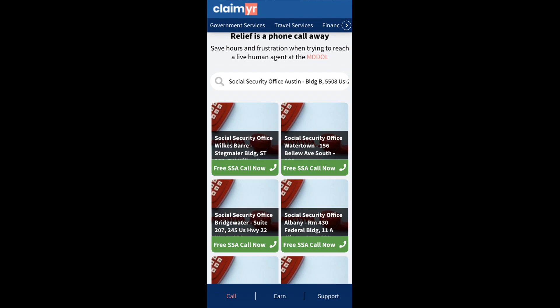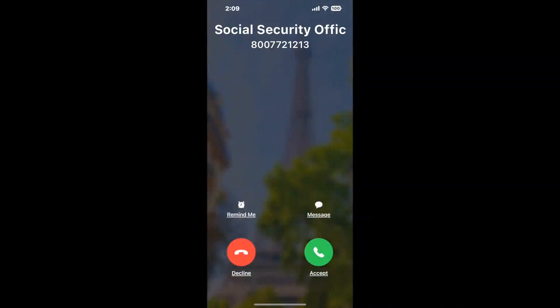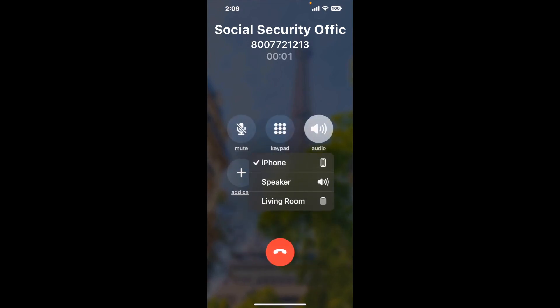Claimer can automatically call any phone line for you. It'll connect you directly to a human at Social Security Office Austin. It dials the number and stays on hold for you while it waits for an agent. When it detects an agent, it'll send the call to your phone. Here is Claimer sending me a call back from Social Security Office Austin with an actual agent on the line.